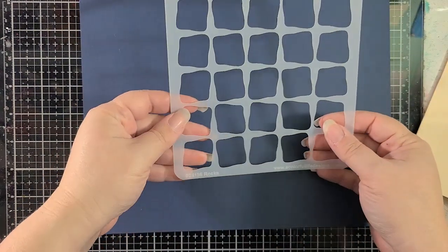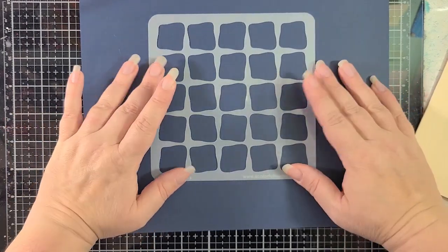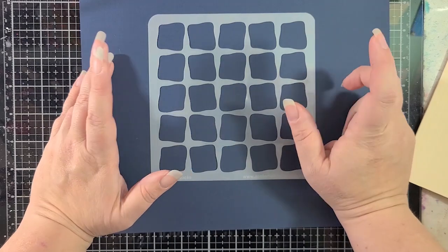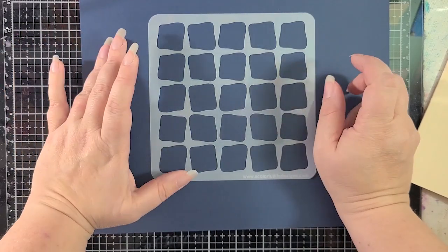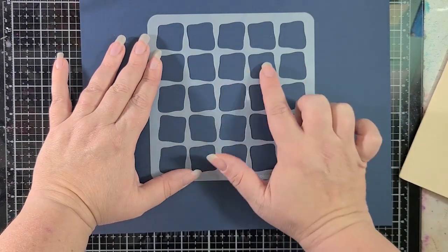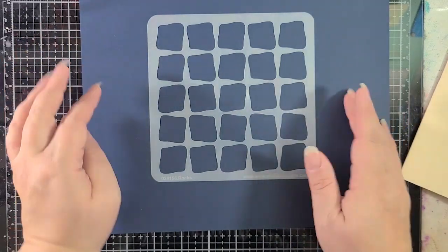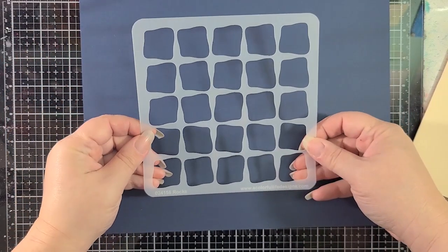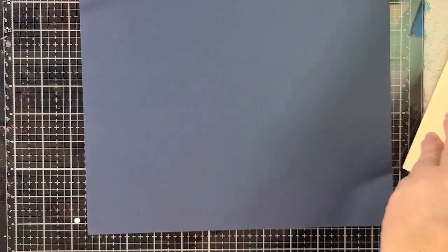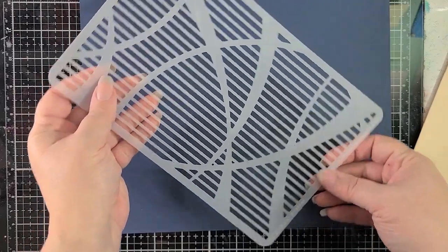This one is called Rocks. I imagine using this with tiny critters — say from Mama Elephant, Lawn Fawn, or Clearly Besotted — adding color to this stencil and then adding the critters into each of the little negative spaces. I think that'll be really cute and a fun, fast way to make a cute card. That's called Rocks.